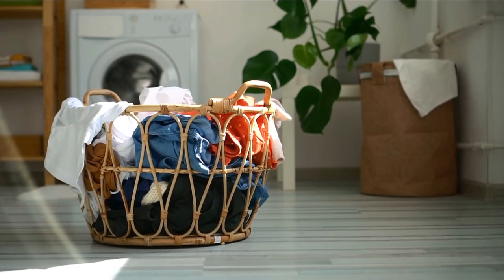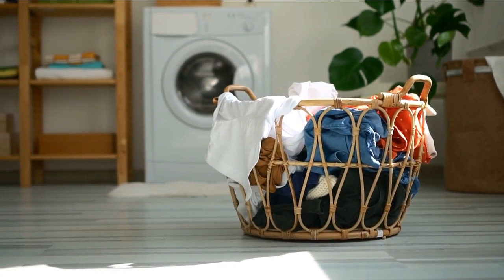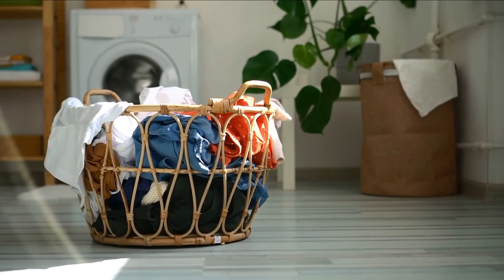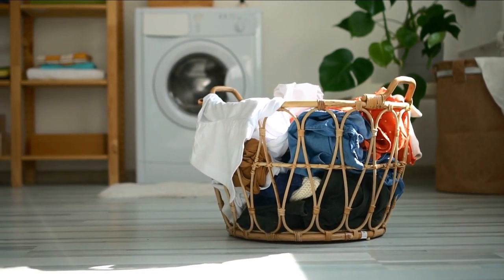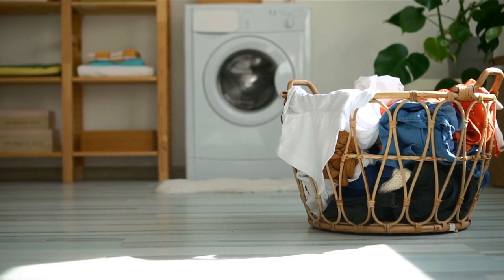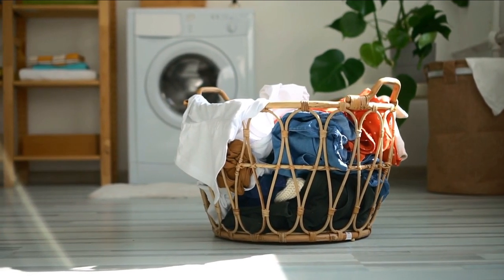Adaptive Wash Technology senses the size of the load and automatically adjusts water levels and wash action accordingly, ensuring optimal cleaning performance while conserving water and energy. I've been genuinely impressed with the performance of the Whirlpool Top Load Washer. The versatility of the agitator and wash plate has been a game-changer. I can confidently wash heavily soiled items with the agitator and switch to the wash plate for delicate clothes. The large capacity and quick wash cycle have both been incredibly convenient.